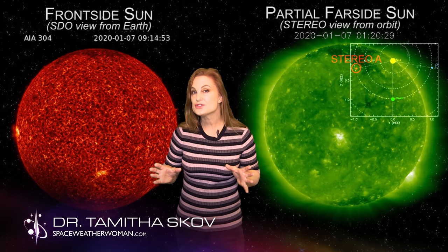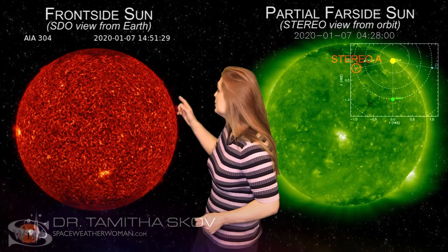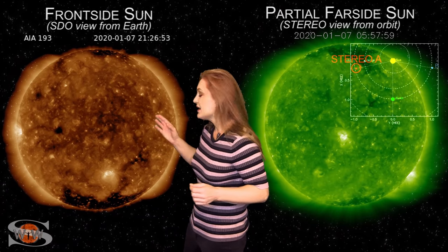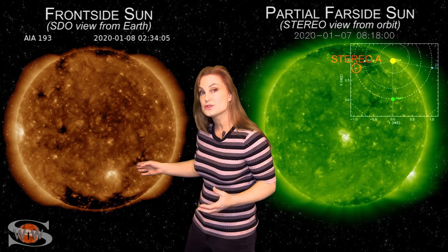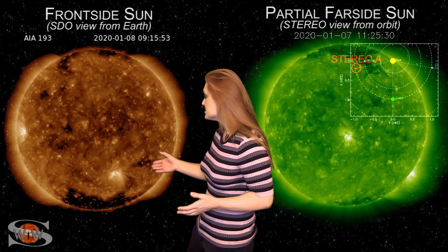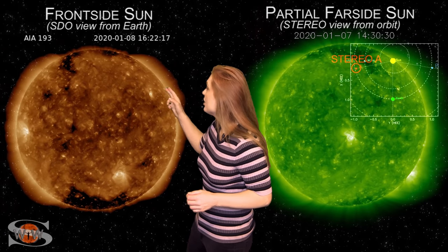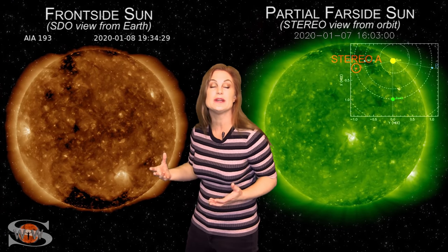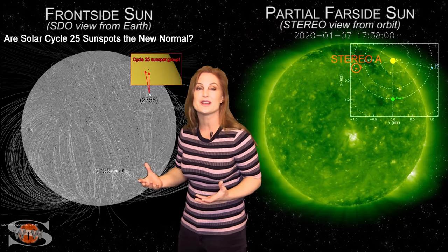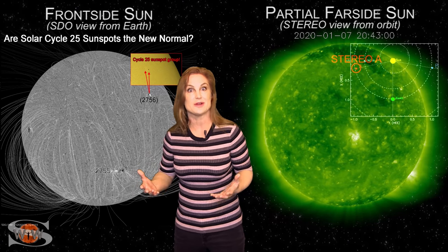Our sun continues to show signs of life this week. As we switch to our frontside sun, you can see multiple bright regions. One of these is actually a sunspot from the new solar cycle — this was region 2755. And no sooner that we got this sunspot than yet another emerged on the Earth-facing disk. On January 8th, this is region 2756, and it's a new cycle sunspot. And it began to make us think, well, maybe these new cycle sunspots are the norm.